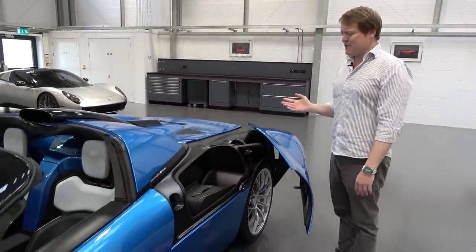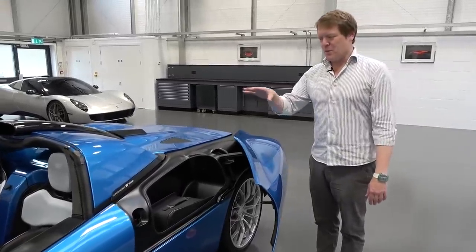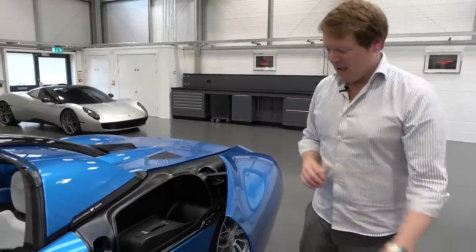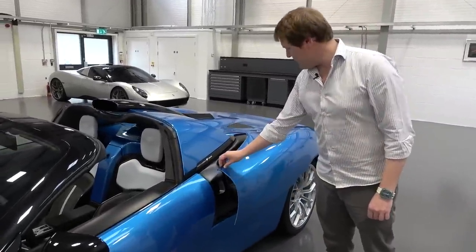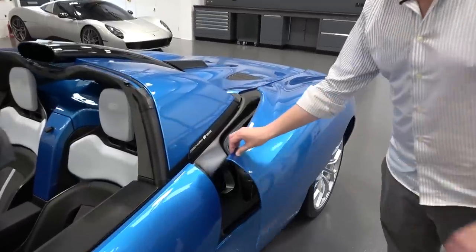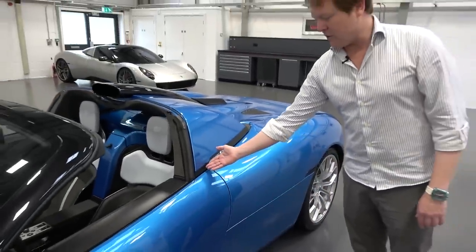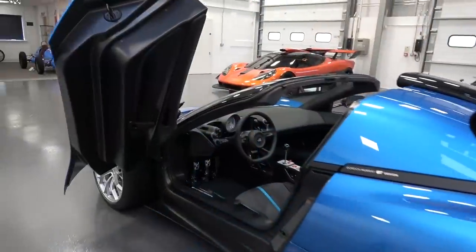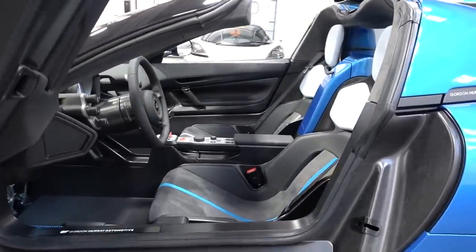This is genuinely a car with a convertible roof mechanism where you can still take luggage away with you on a road trip or adventure. The door handles pop open the doors, the buttons to open the side pods are just inside the door shuts. With the dihedral door open, let's take a first look at the T33's interior.